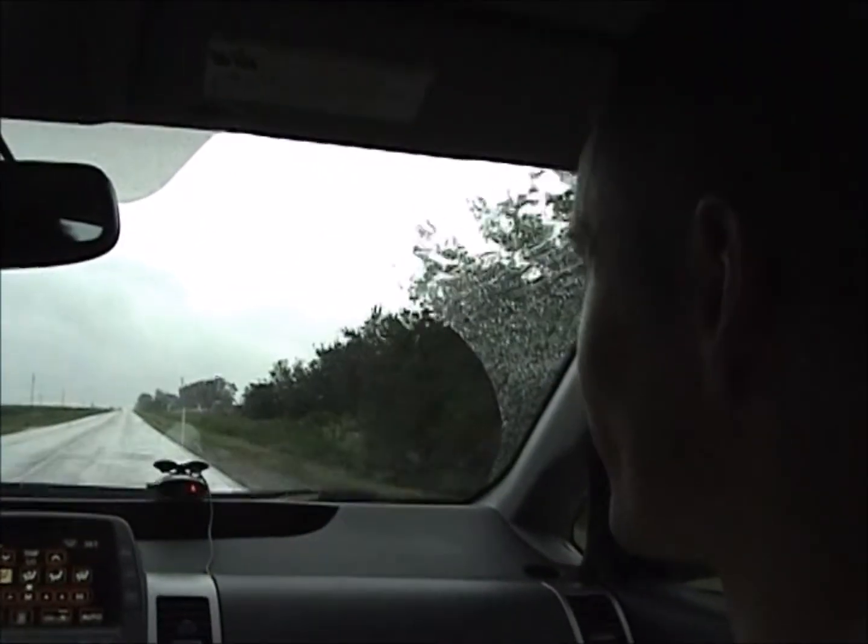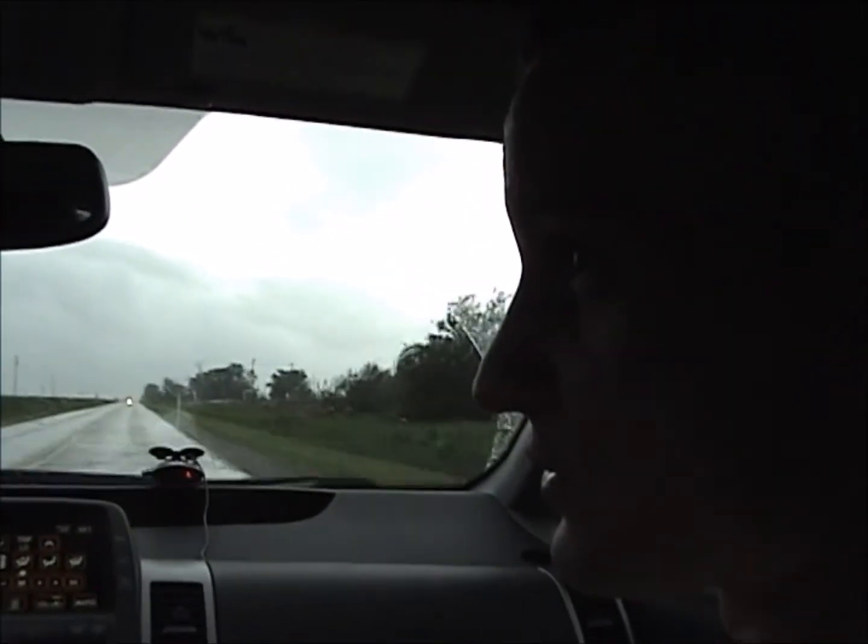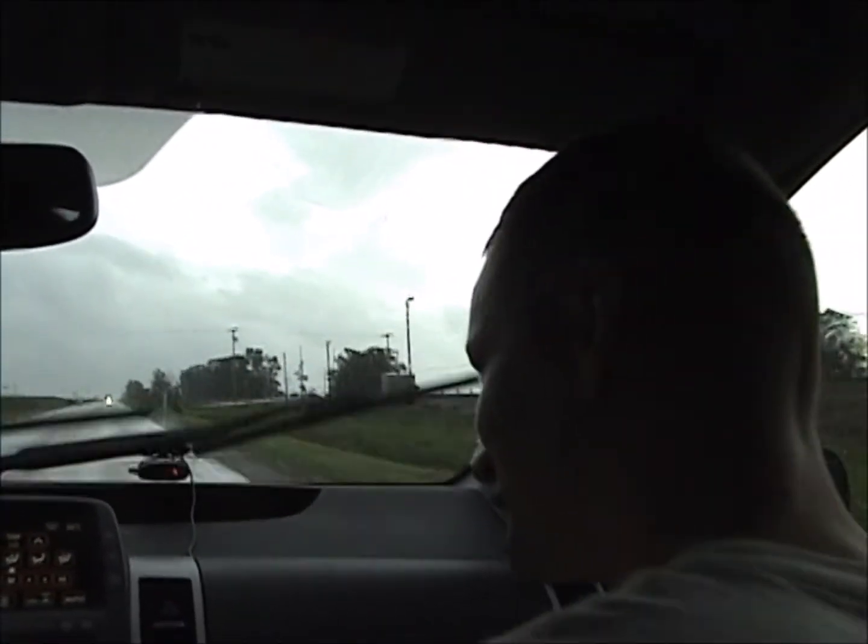We're heading south on Route 45 in between Neoga and Sigel. The storm is dissipating. Crossed over into Cumberland County. Turned out to just be a thunderstorm warning towards the end — another dud. Until next time, cheers.